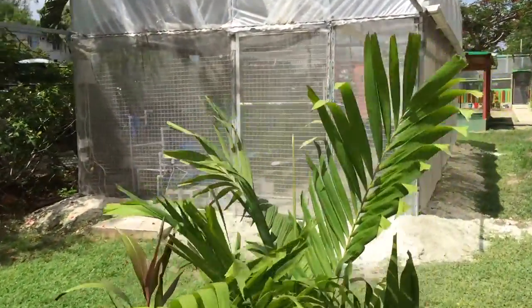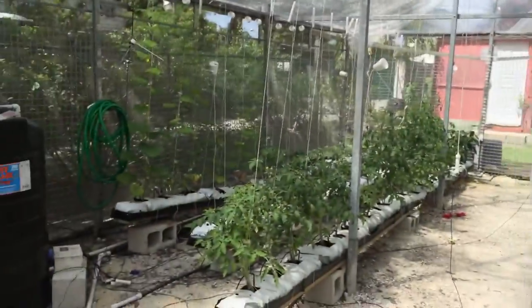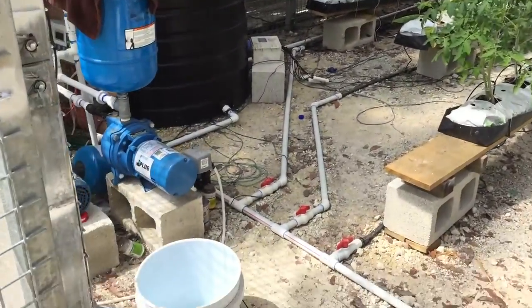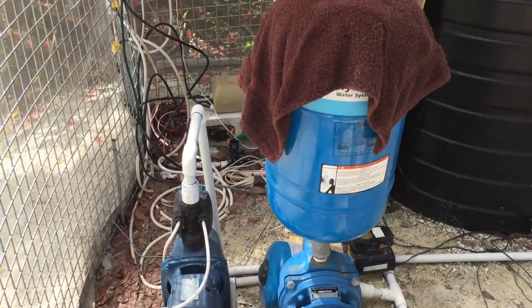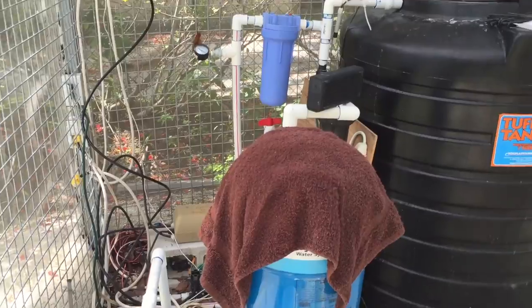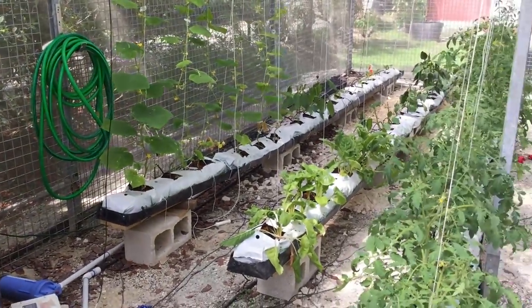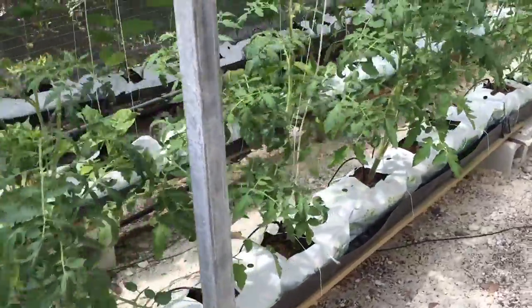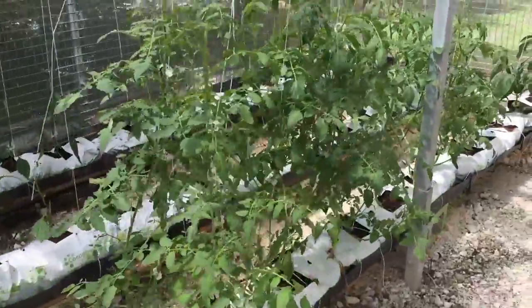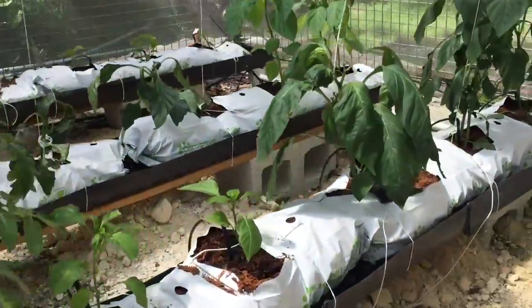The idea behind the Bellairs SPF greenhouse project is to enhance sustainable food production on the Bellairs campus, to help provide fresh, healthy, and local produce to the kitchens on site. The greenhouse was designed and built using the expertise of Lucas McCartney, a PhD candidate focusing on tropical greenhouse design in the Department of Bioresource Engineering at McGill University. The project was made possible through funding from the McGill Office of Sustainability, in collaboration with Dr. Mark Lefsrud, Associate Professor in the Department of Bioresource Engineering, and Susan Mahone, Director at the Bellairs Research Institute.